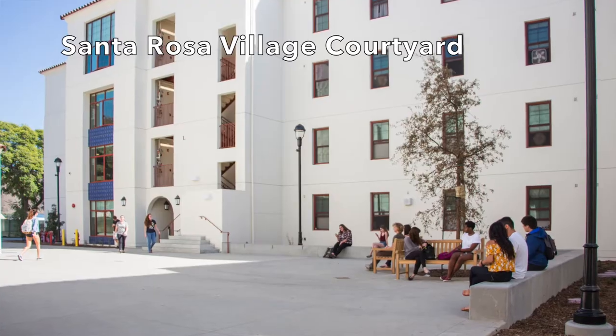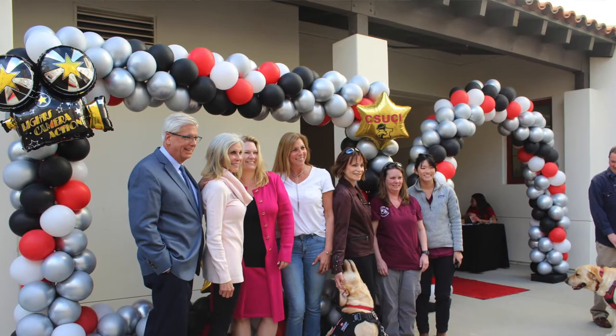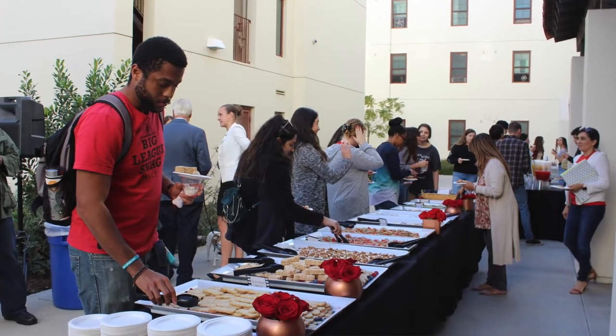As we're leaving our pod and heading over to Santa Cruz Village, I want to remind you that each pod houses 39 residents and they have one RA — our resident advisors — who are here to help and support students, provide resources, and get them acclimated to their college experience. We're walking through our courtyard as we head over to Santa Cruz Village, where we host dances, gatherings, and RA events.